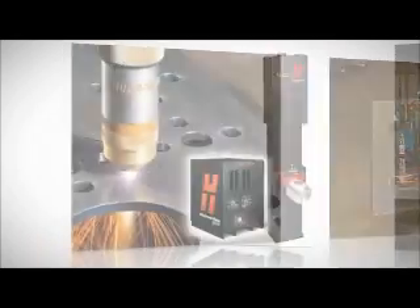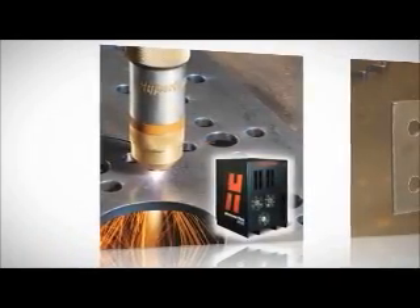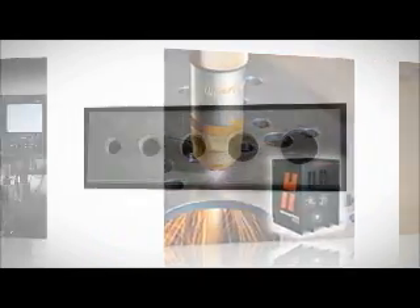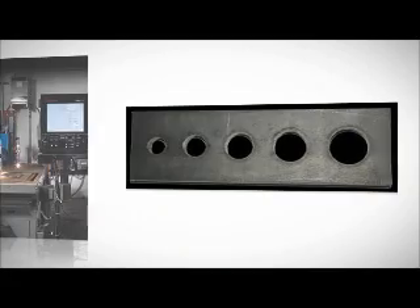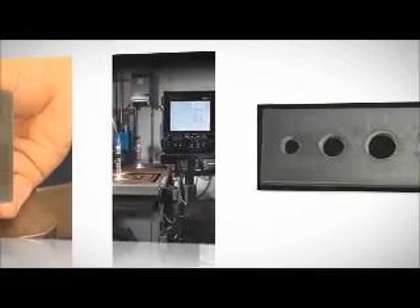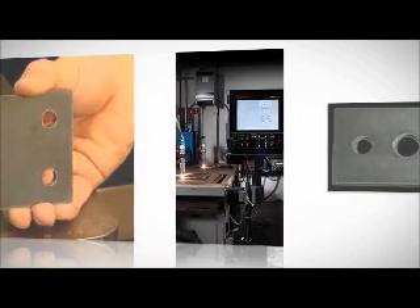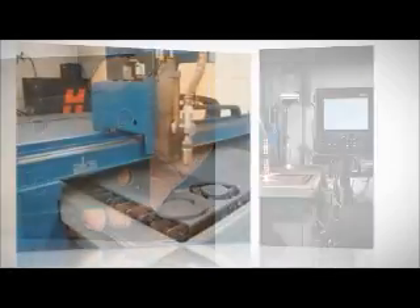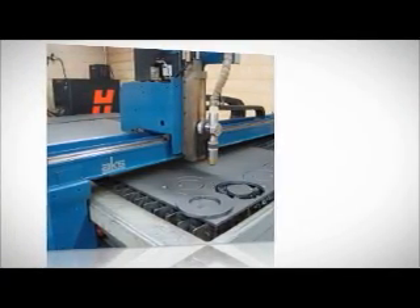True hole does this by automatically applying a specific combination of process parameters that include process gas selection, gas flow rates, pierce technique, lead in and lead out techniques, cut speeds, and timing. It's important to note that a fabricator's cutting table plays a vital role in the level of hole quality that the true hole process will deliver.